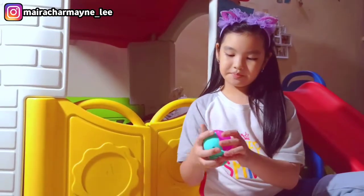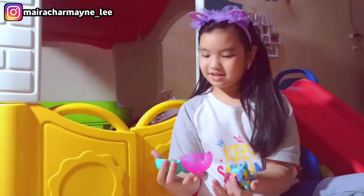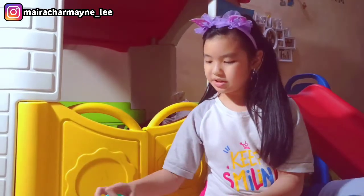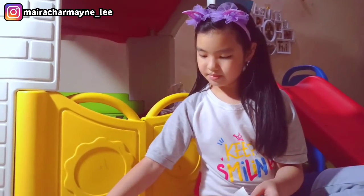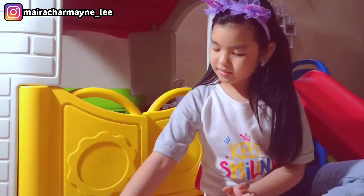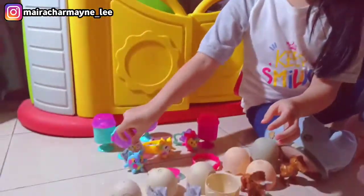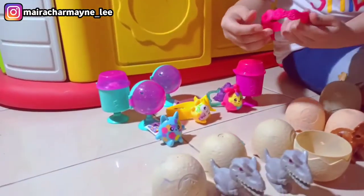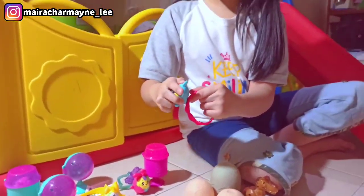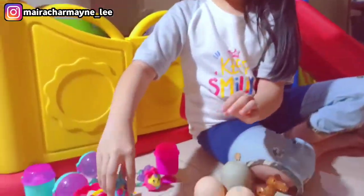And open up this one. It's a kitty! She comes with a sticker. Her name is Fetty. She comes with this sparkly pink bracelet. Ta-da! Put you right here.